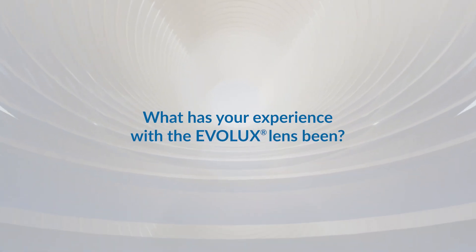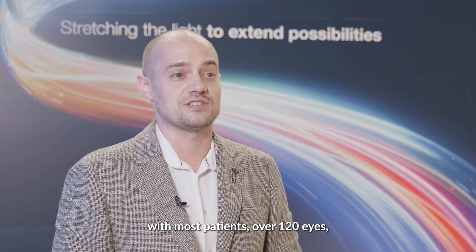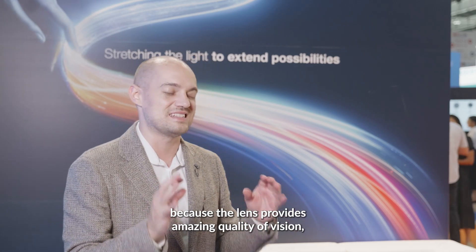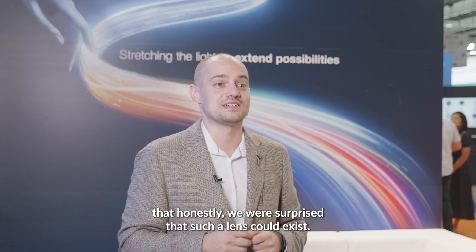I have the Evolux, which can provide good intermediate vision even in patients I previously could not implant diffractive lenses in. So it enables me to offer a presbyopia correction solution with no problems and at a good price. Thinking about Evolux and the journey we've had with it — it's been 13 months since our first implantation. We have implanted over 300 IOLs in this timeframe, with most patients — over 120 eyes — having over six months of follow-up. These patients were very satisfied because the lens provides amazing quality of vision, not just quantity, on a new hydrophobic platform with no glistenings and a very low PCR rate of 2.5% after one year. Honestly, we were surprised that such a lens could exist.